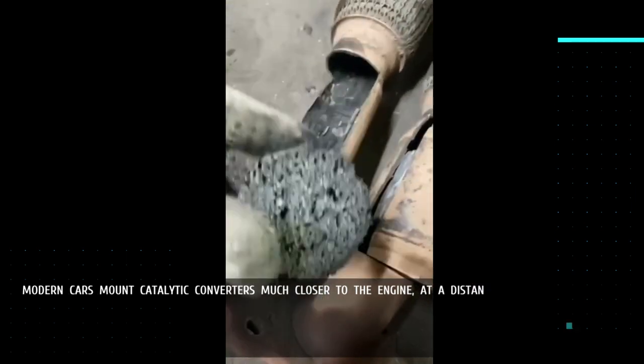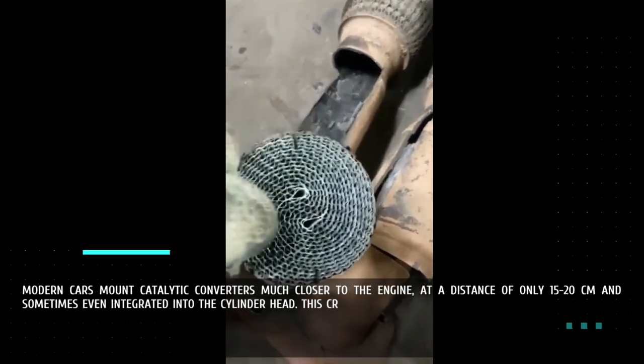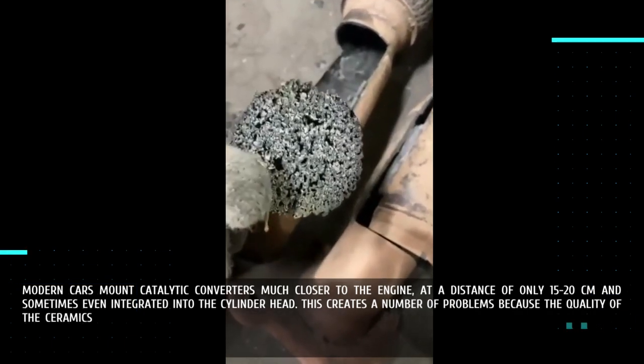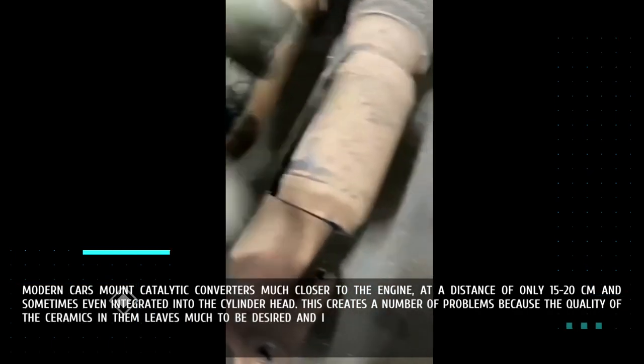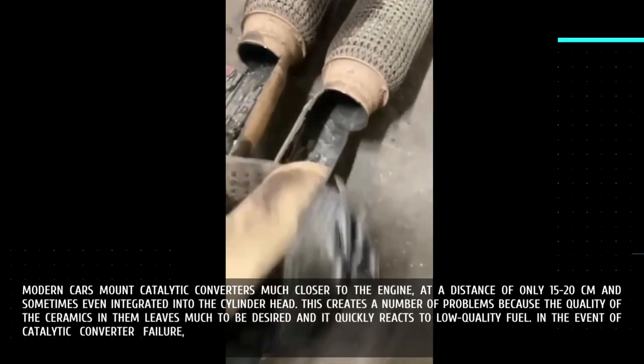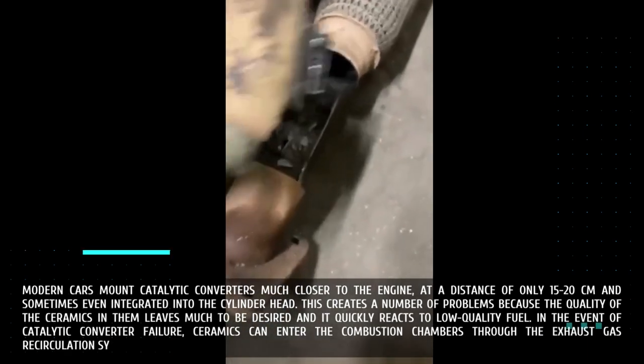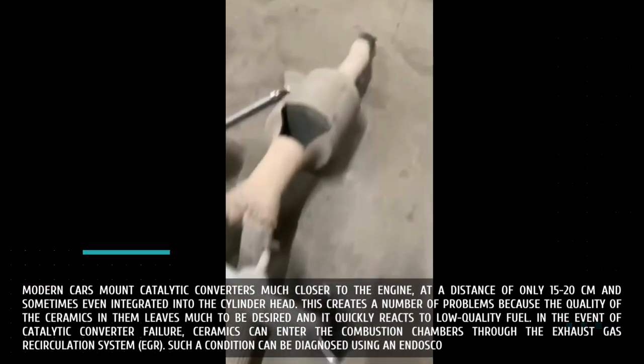Modern cars mount catalytic converters much closer to the engine, at a distance of only 15 to 20 centimeters, and sometimes even integrated into the cylinder head. This creates a number of problems because the quality of the ceramics leaves much to be desired and it quickly reacts to low-quality fuel. In the event of catalytic converter failure, ceramics can enter the combustion chambers through the exhaust gas recirculation system (EGR). Such a condition can be diagnosed using an endoscope.